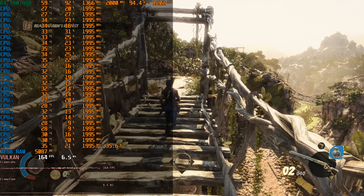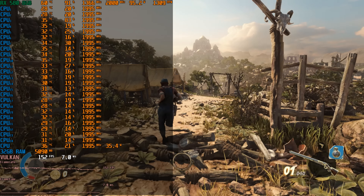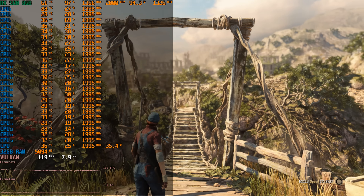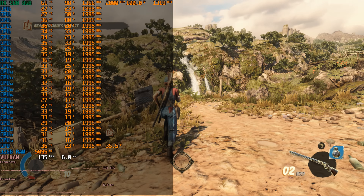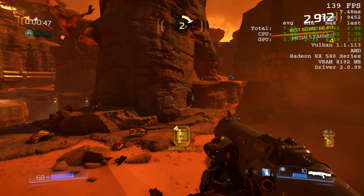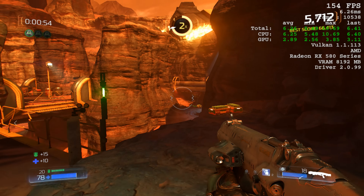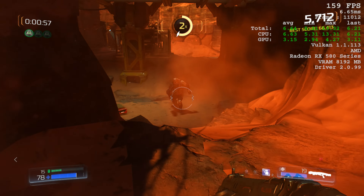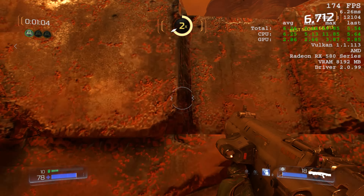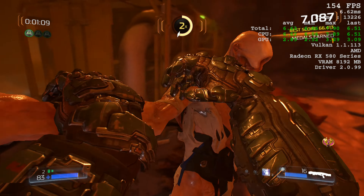Now let's look at some games — this is where things get really interesting. You can see all 24 threads filling the screen in the task manager. The key question is whether 2 GHz clock speed is enough, and whether additional cores can compensate. First up is Doom, an older game using the Vulkan API, and it runs silky smooth well over 100 FPS. The MSI Afterburner overlay didn't work, so the built-in overlay was used instead.